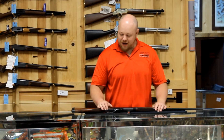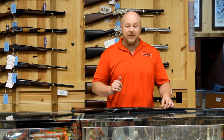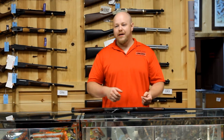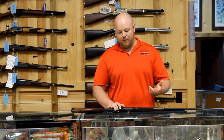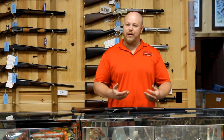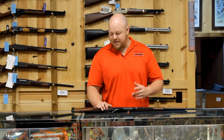Hey everybody, another shop talk for you. We got something in that people have been kind of really waiting for. Henry did the Long Ranger a couple of years ago, very successful. They did it in .223, .243, and .308. We sold a pretty good amount of them. Everybody wanted that box magazine lever action gun. The guns from the past that everybody loved had kind of went away, so Henry started doing some other calibers in it.